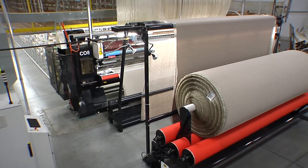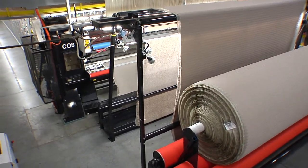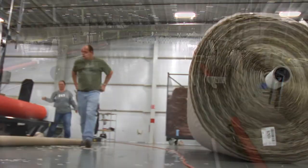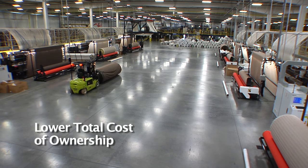Another CMC difference is the value-added features of the machine. CMC's high-speed machines are engineered for easy setup and ease of use for maximum efficiency. CMC customers say they experience an overall lower total cost of ownership.